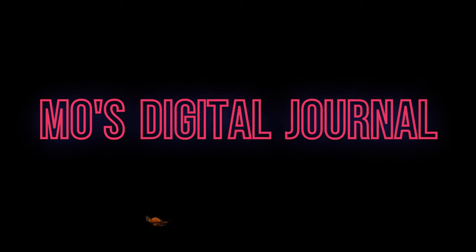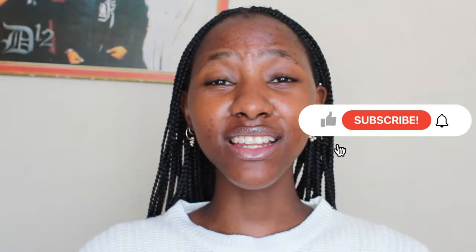Hi guys, welcome to my channel. My name is Mo and this is my digital journal. For anyone that is a returning subscriber or anyone that's been watching the videos I put out, you know the channel as 'the hiatus' — that is still very much a part of the channel but right now it's just a category of it. I wanted to create a space where I'm able to share my views on all the things I'm interested in, and I'm very interested in fashion so I've decided to add that.